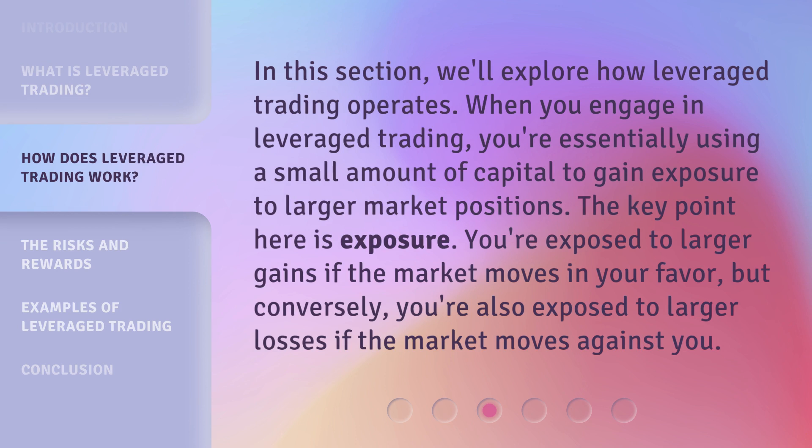In this section, we'll explore how leveraged trading operates. When you engage in leveraged trading, you're essentially using a small amount of capital to gain exposure to larger market positions. The key point here is exposure — you're exposed to larger gains if the market moves in your favor, but conversely, you're also exposed to larger losses if the market moves against you.